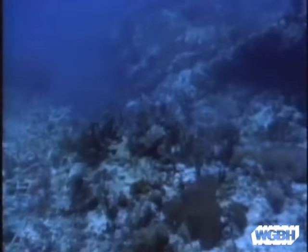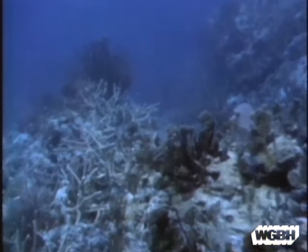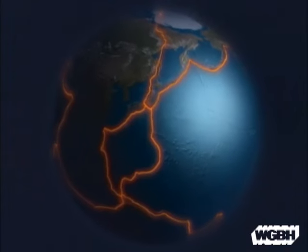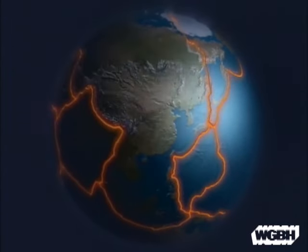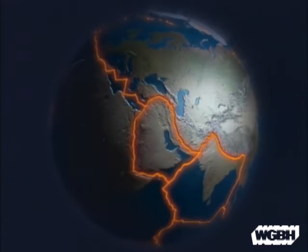Not only is new crust formed at mid-ocean ridges, but it dips back down again into the interior of the earth. You put this all together and what you get is plate tectonics — the idea that the earth's crust can be broken up into large pieces, or plates, that consist of both continents and pieces of oceanic crust, moving together over the face of the earth.